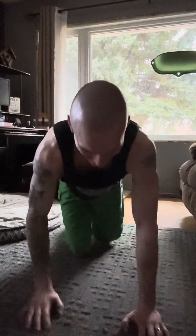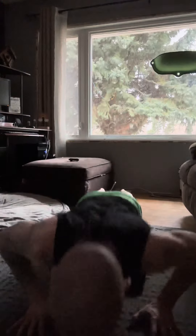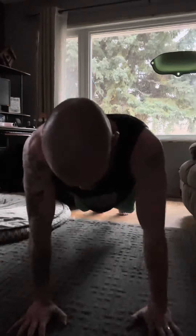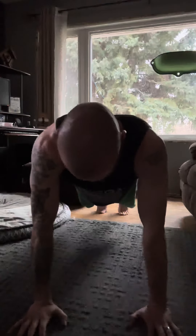Hey hey, back again to my third set of the day, let's get at her, let's get fit. 21 reps for my third set — see you in a little bit for my fourth set.